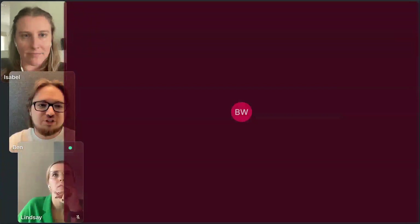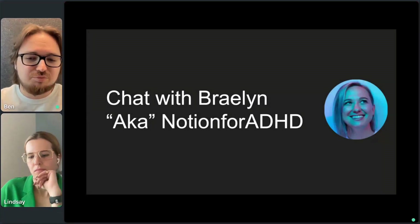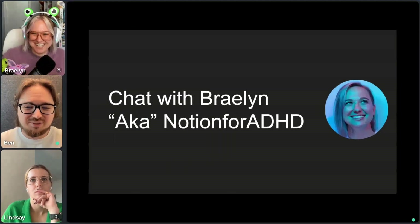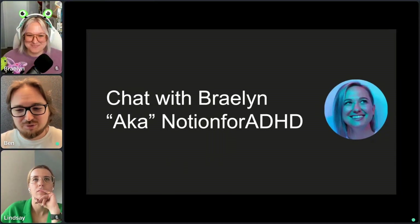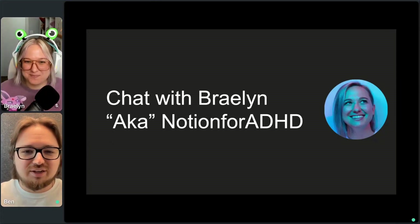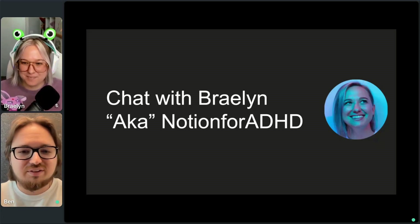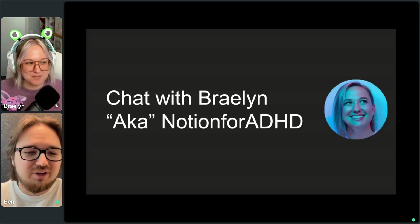Before we get to that, I want to introduce someone who was actually one of the first sellers we saw on Beacons who really started crushing it. Braylon came to us, we saw her selling a ton on Beacons and we thought we had to reach out to this person. That's kind of how our friendship started with Braylon. She's the perfect person to bring up here today so we can have a quick conversation about her background and why she started selling.